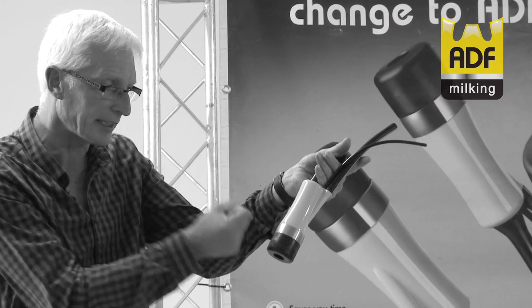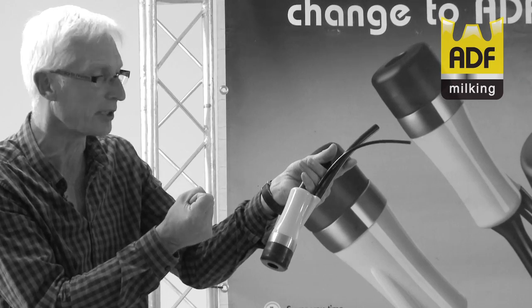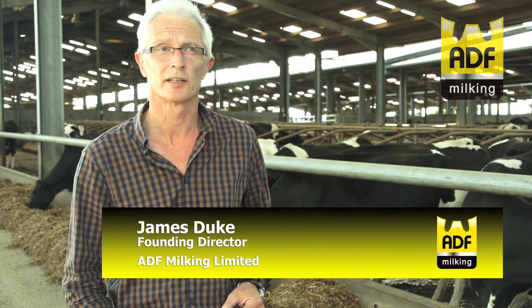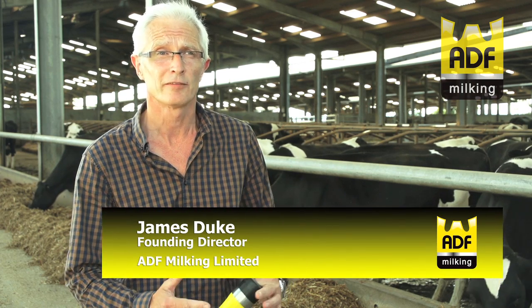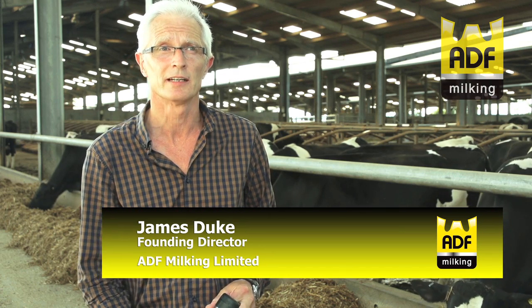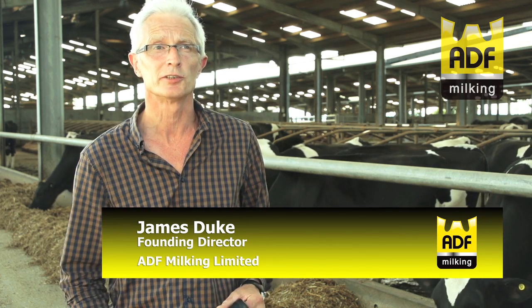My name is James Duke. I'm the founding director of ADF Milking Limited. My background is in engineering. I've been involved in the milking machine industry for the last 25 years or so, and always been fascinated with giving our customers what they require and innovative solutions to milking cows.